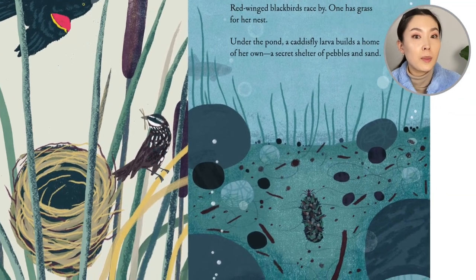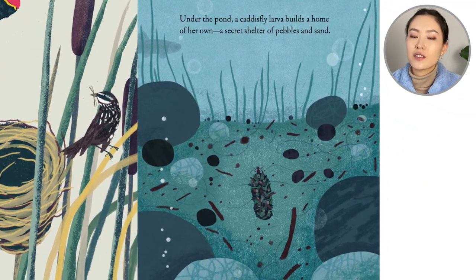Under the pond, a caddisfly larva builds a home of her own. A secret shelter of pebbles and sand.